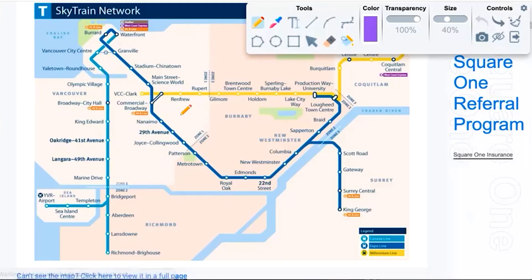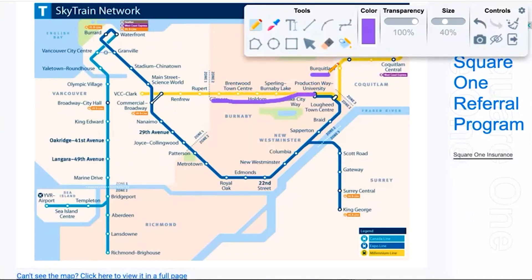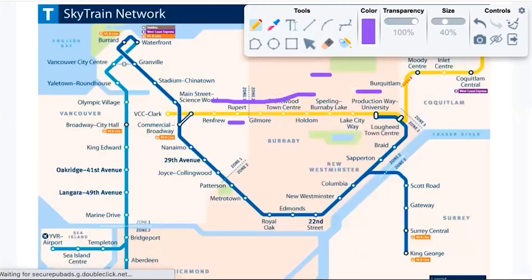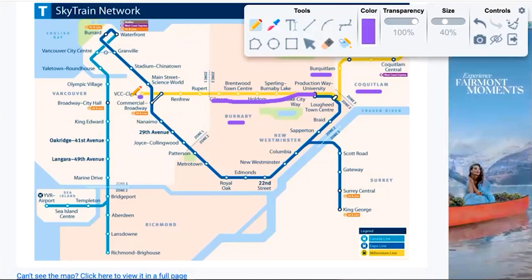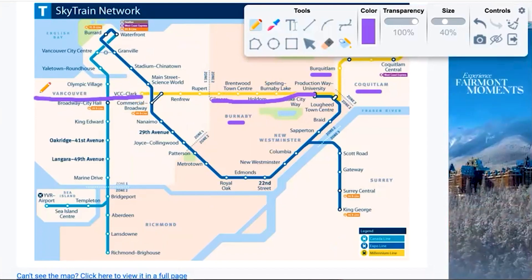Then there's the Millennium Line, which starts at the VCC-Clark station and goes east all the way through Burnaby, through an area called Burquitlam — appropriately named as it's halfway between Coquitlam and Burnaby — then on to Coquitlam Centre. In the next couple of years it's going to be extending west out to UBC, which is the Broadway project.